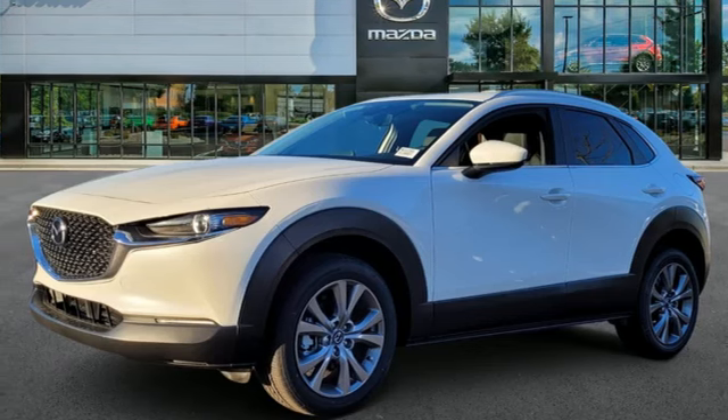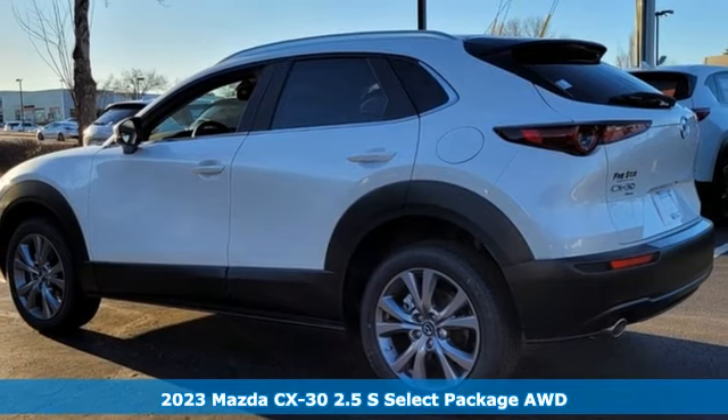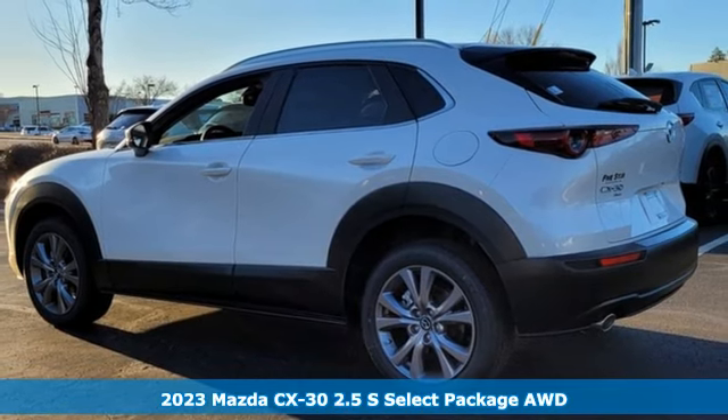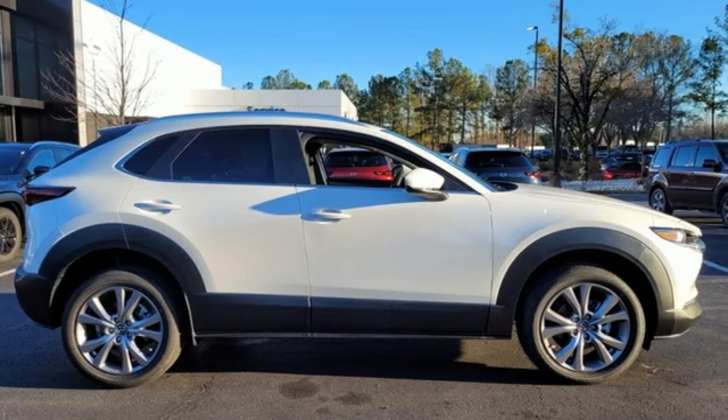It's a new 2023 Mazda CX-30. For all the things that drive you, there's Mazda. It's well-equipped with the features you need: inline four-cylinder engine, dual-zone climate control.